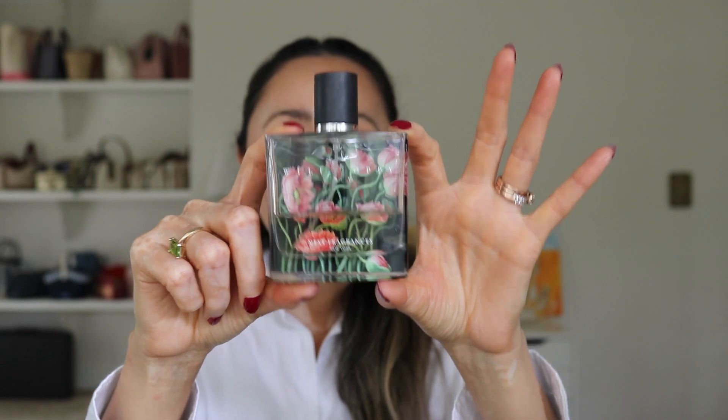My last two products are both perfumes. The first I prefer to wear during the hotter months — spring and summer. This is by Nest Fragrances and I think it's called something Poppy. It's a stunning bottle and I really like their bottles. I don't need to repurchase right now, but whenever there's a Sephora sale I highly recommend picking up fragrances since they're usually on the more expensive side — this one retails for around $80. They have a ton of different scents and I'd like to try a few more from this brand.